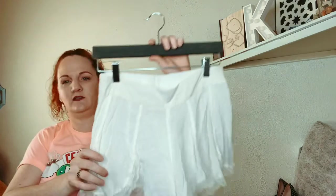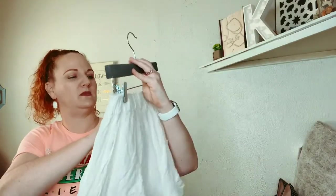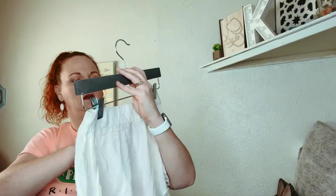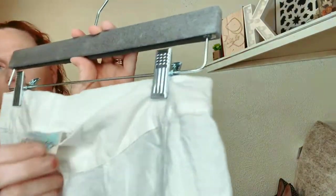It's Free People — these are super cute. They're from the Intimately Free line. They have little lace on the bottoms and they're a size extra small.